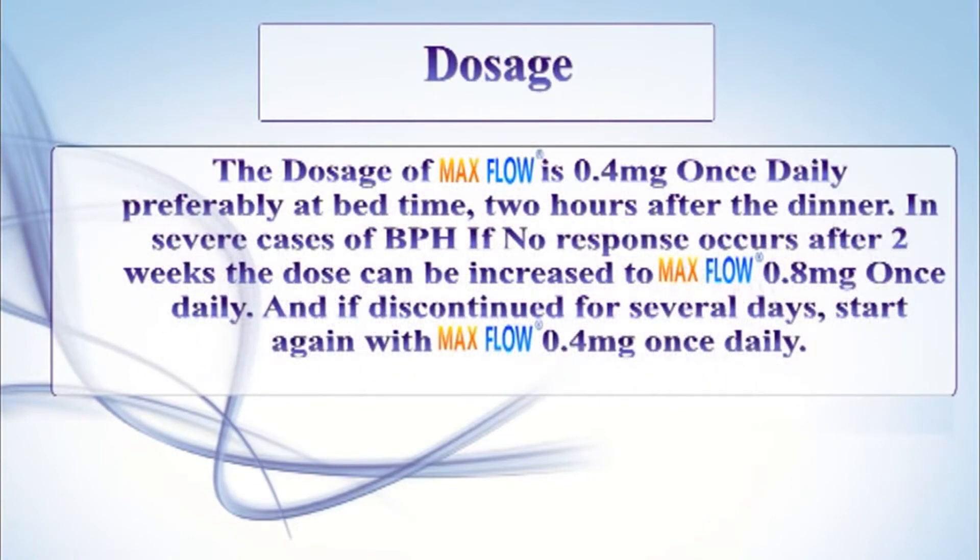The dosage of MEXFLOW is 0.4 mg once daily, preferably at bedtime, 2 hours after dinner.